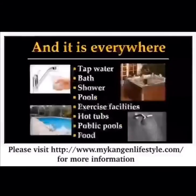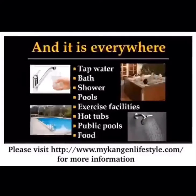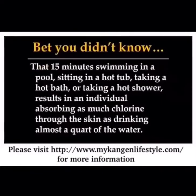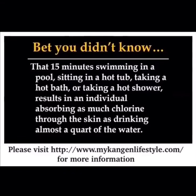The problem is this stuff is everywhere — tap water, baths, showers, pools, exercise facilities, hot tubs. If you eat at a restaurant that cooks pasta in tap water, you're getting chlorine in your spaghetti. The scary thing is, if you swim in a pool for 15 minutes or sit in a hot tub for 15 minutes, you absorb through your skin the equivalent of almost a quart of that water. You might as well fill up a 32-ounce jug and chug it — that's how much is absorbed through your skin in 15 minutes.